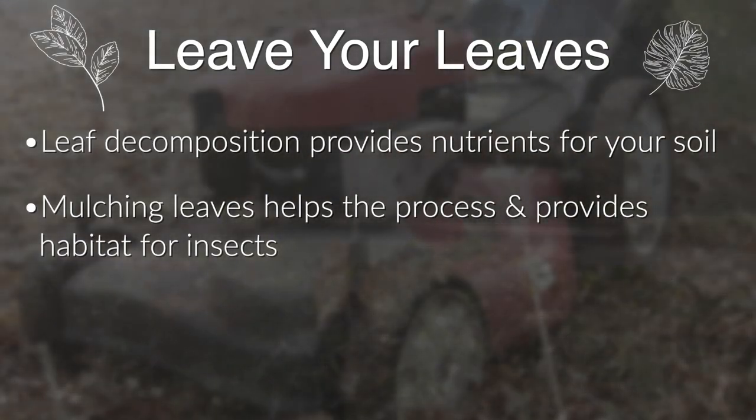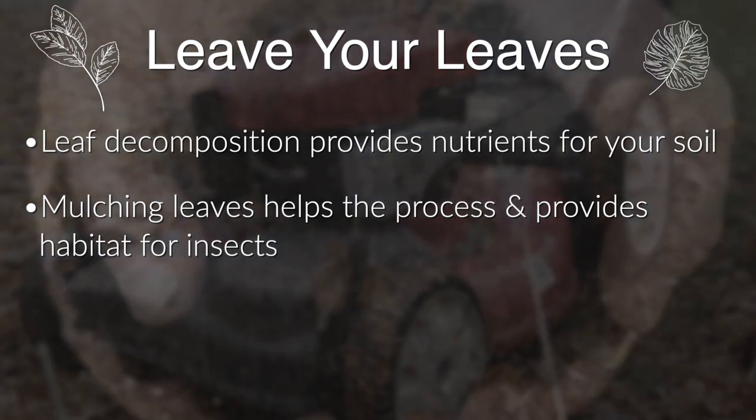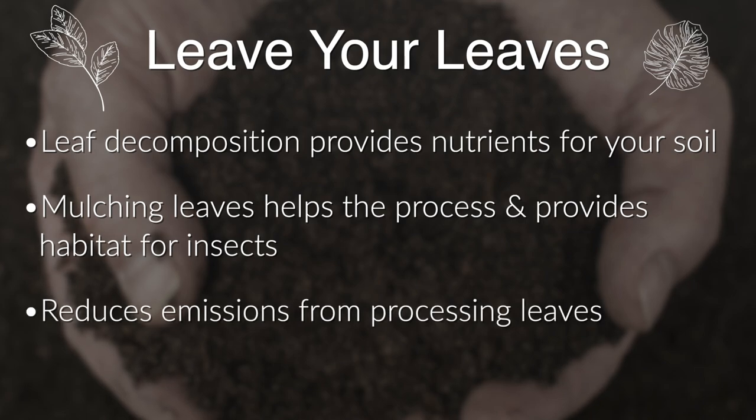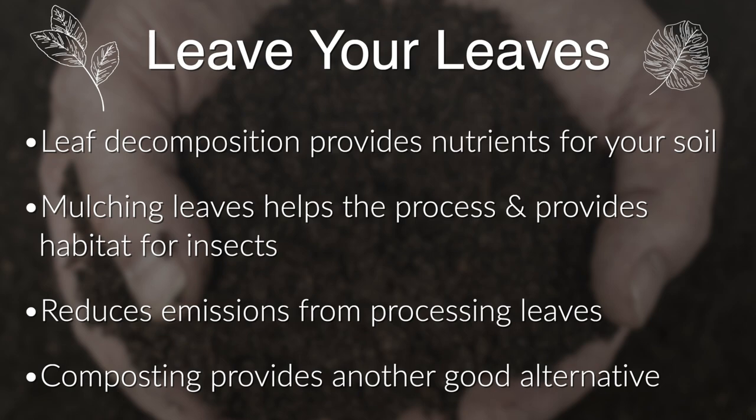Mulching leaves also provides a habitat for pollinators and other bugs, which helps both the environment and your yard. By keeping your leaves, you are also helping reduce the emissions that come from the city processing the leaves. Composting them at home provides another good way to get rid of leaves while using the soil you create from their decomposition to benefit your lawn later on.